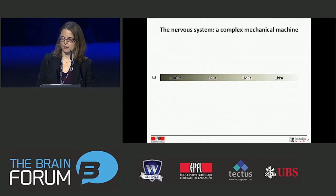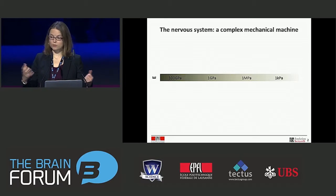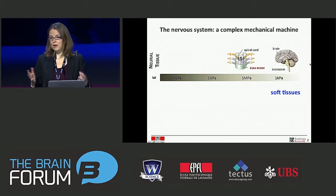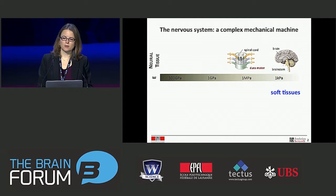The nervous system is actually a complex mechanical machine. What I've placed on the screen is a scale that reports on the elastic modulus — the ability of a material to deform, indicating how hard or soft it is. A stainless steel ball is very rigid, in the order of hundreds of gigapascals, whereas a gel is at the other extreme, more on the order of 100 kilopascals. Neural tissues are some of the softest parts of our body; the brain has a typical elastic modulus around 100 to a few kilopascals. The spinal cord is equally soft, and both are protected by a skin called the dura mater, which is slightly tougher — in the order of a megapascal.